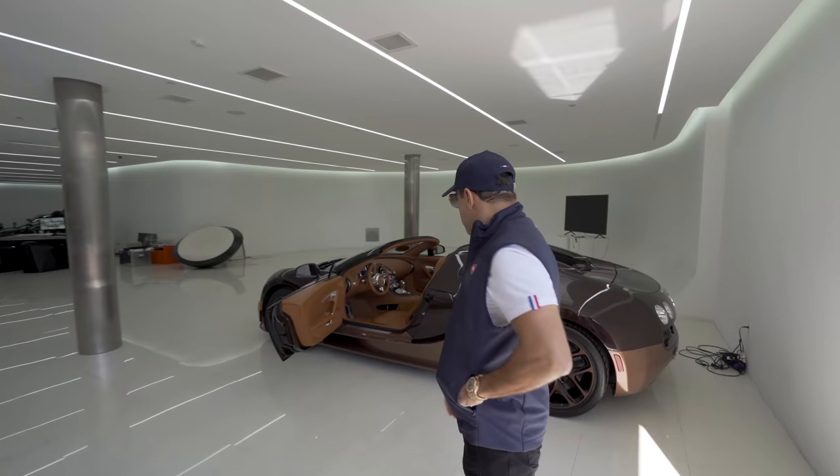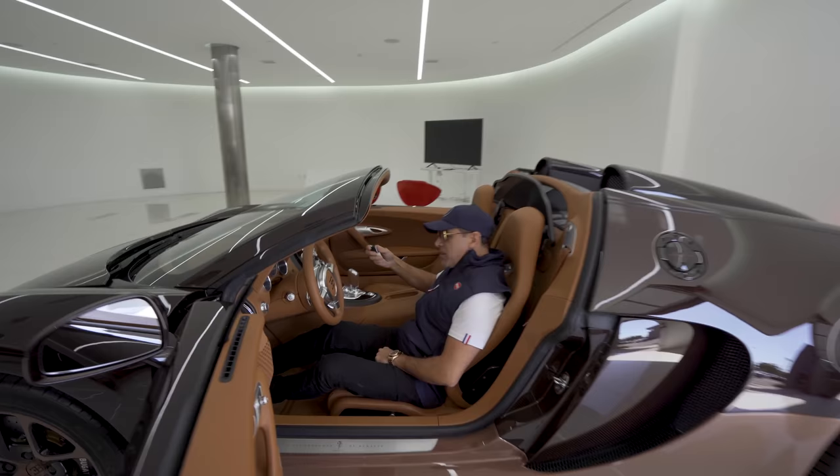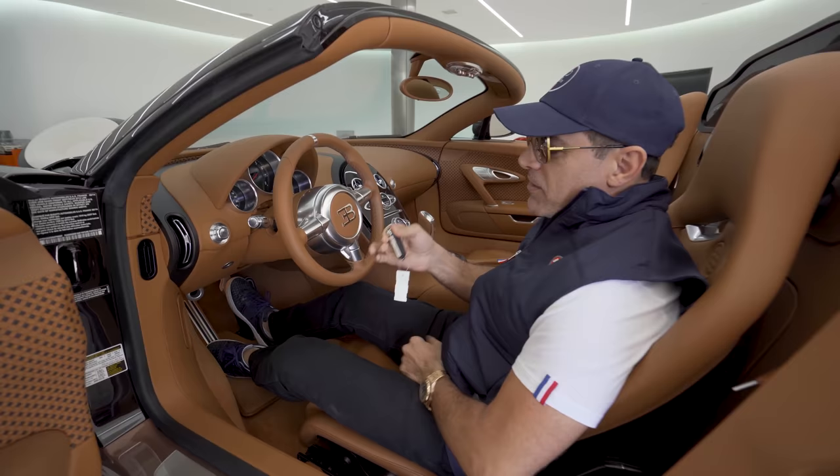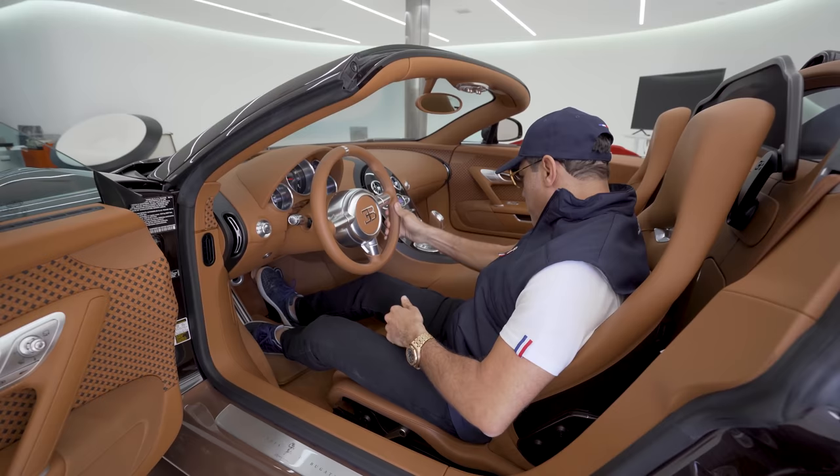Let's go get the other beast out. I probably should use my booties for this one too. Unlike the Chiron, this one you actually have to put the key in.